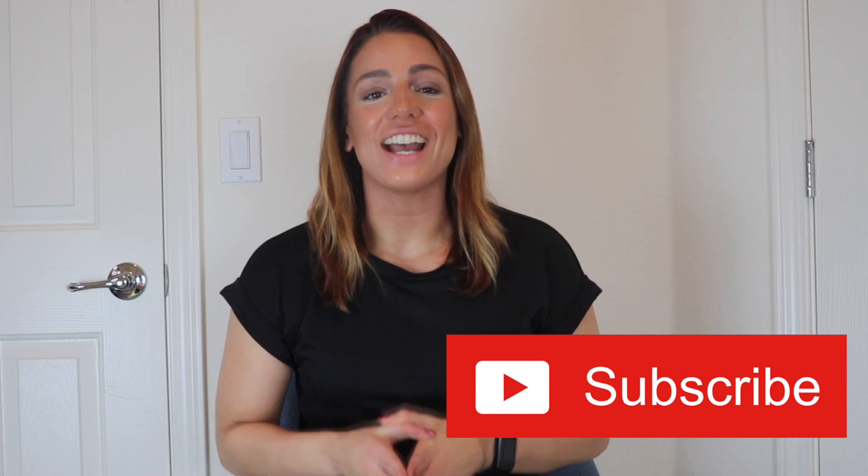Hello everybody and welcome back to the channel. Hopefully you have subscribed by now and have already turned post notifications on. If you haven't, make sure that you do because today I have for you another favorites video. I did my first favorites video last month in December — it was a part of Vlogmas. I'll go ahead and link that right now and down below in the description box as well. I just had a lot of fun with that, just random stuff that I'm kind of into right now.